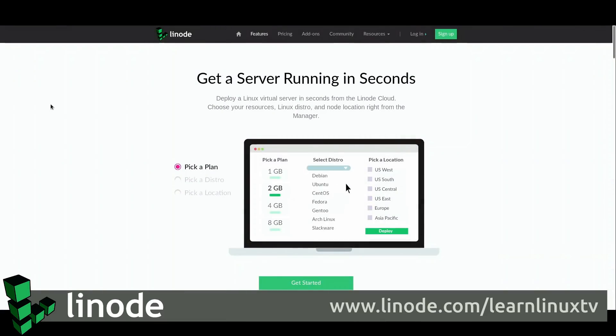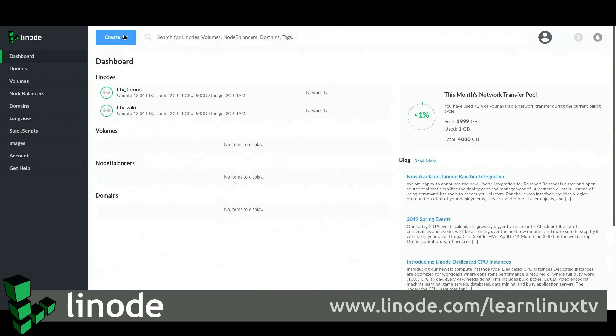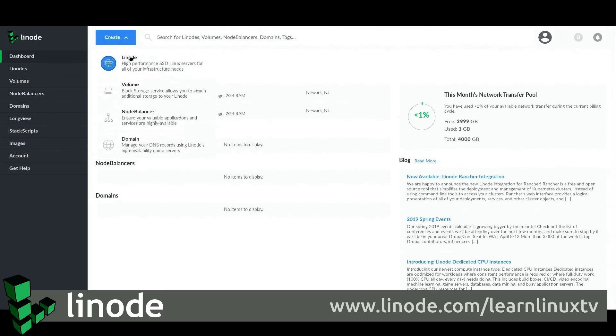But before we get to that, I do want to mention my sponsor, Linode. Linode is the largest independently owned open source software company, and their platform allows you to spin up your own Linux instances in the cloud on demand. Whether you want to set up a quick Linux instance to go through a tutorial, or create your own cloud infrastructure, Linode's platform makes it easy to do that, and their cloud manager is awesome.